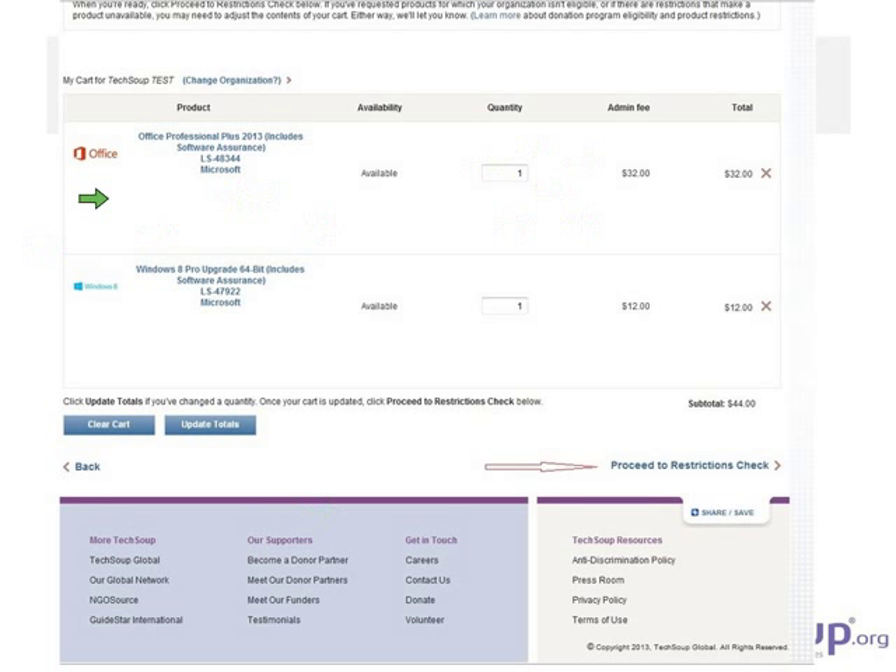If you'd like to view the screen a little bit larger, you can click 'Full Screen' at the top of your page to see more detail. Now you can see the cart, where you've got your product listed with your quantity, which you can change. The X removes a product if you don't want it. You also see the admin fee per license — if you have three computers in the office, you need three licenses and the total will update accordingly. I have the Windows 8 upgrade edition and Office Professional in the cart.